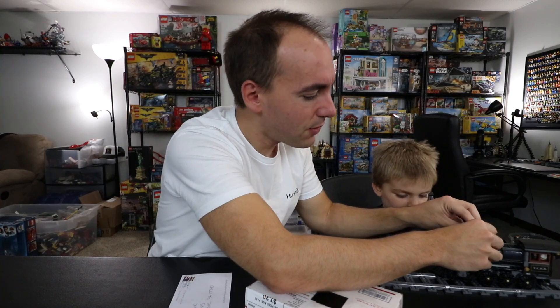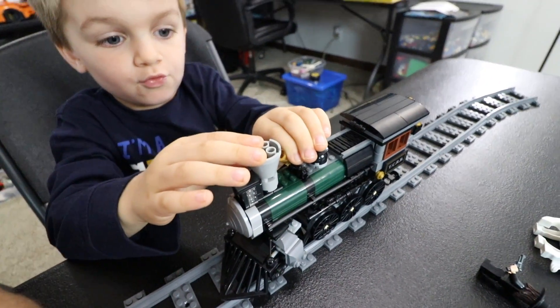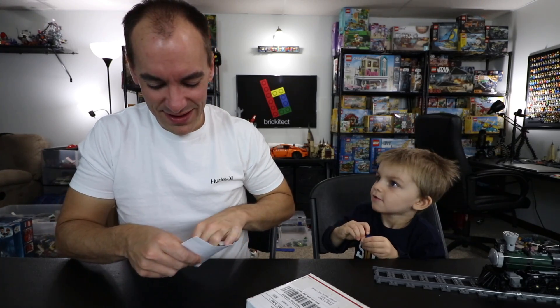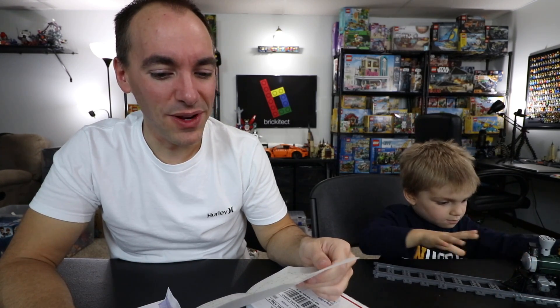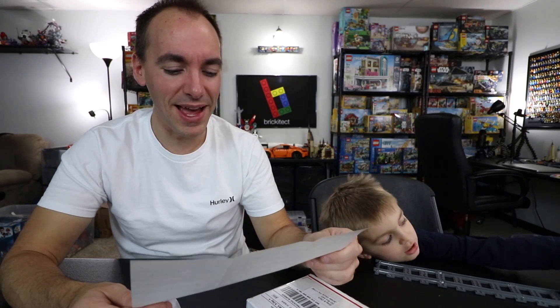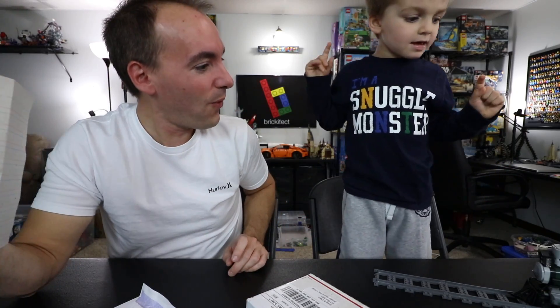We've got a small repair issue - fixed now. Let's move on to our next letter. This says: 'Dear Brickitect, I am seven years old and sending you my sig fig. I like Clark and Roxy Bear and you. Thank you - I like your videos, they are a good influence. I am starting my own YouTube videos. P.S. My videos are called Brick Mania. P.S. I love your videos. From William.' That's the best news I've heard all day.